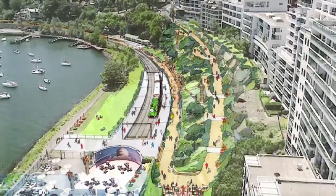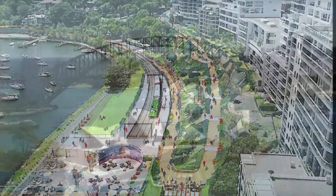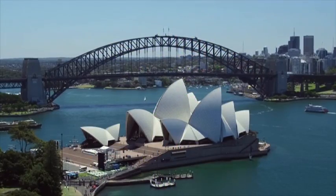The Sydney Harbour High Line will be a linear garden connecting the various parks into a grand mosaic. A new Sydney icon.